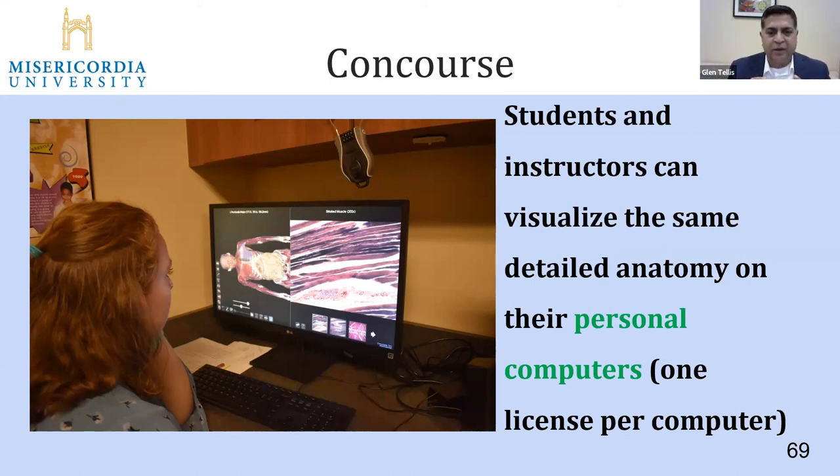Moving on — the Concourse module is amazing. It's similar to the table but on a personal computer. My students have told me they love sitting at a desktop and clicking with a mouse, and while they like the big table and it's fantastic for learning, having it on a personal computer is great. The Anatomage team can tell you more about licensing — I think it's one license per computer. This has been amazing because when the lab is occupied by three students, others can come in and use the Concourse module. People fight for it — it's a really good addition.